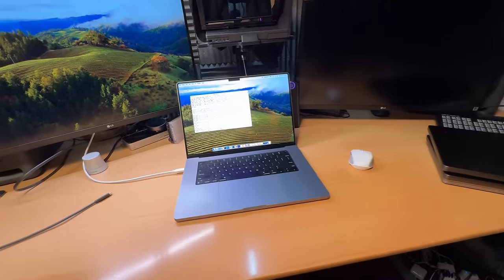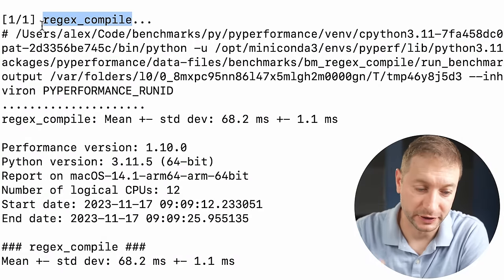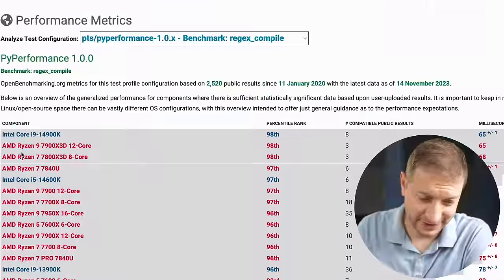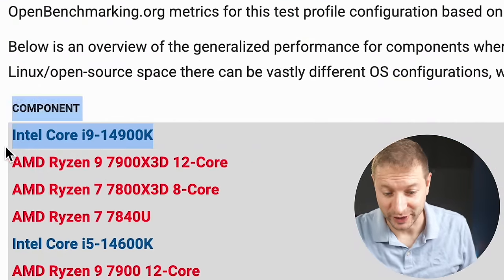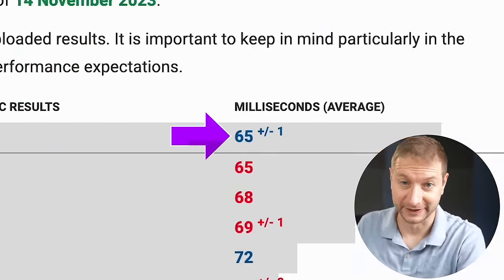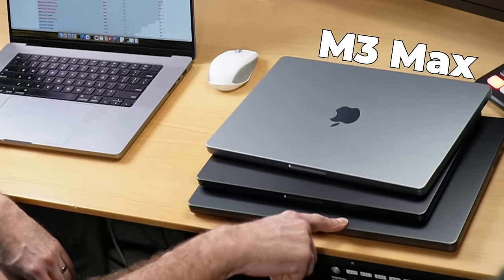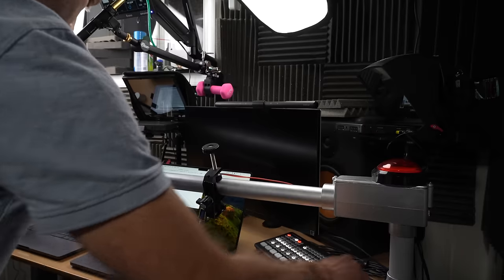So close, yet so far. My M2 Max MacBook Pro just got 68 milliseconds for the regular expression compile test as part of the Pi Performance Suite. The number to beat today is going to be this upcoming Intel Core i9 14th generation, which got 65 milliseconds. I'm going to use the M3 MacBook, M3 Pro, and M3 Max. Which one is going to do it? And this time I've notched it up a bit — I've got a few more Python tests. Let's do it.